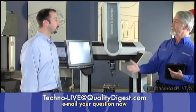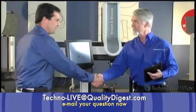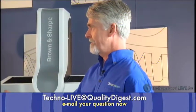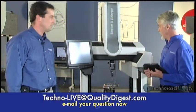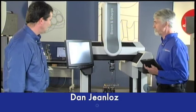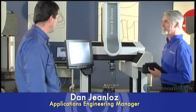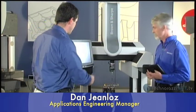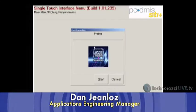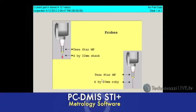Moving on to our next presenter, Dan Jean-Los, Applications Manager for the East Coast. He's going to run us through the operating system and actual operation of the machine. The system runs with a touch sensor interface for the shop floor. If you want to see what kind of probe you need to load for this particular job, click on probes and it immediately shows you a picture and graphics — a two by 20 on this side and a different probe on the other side.